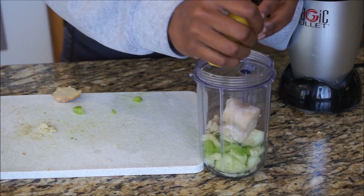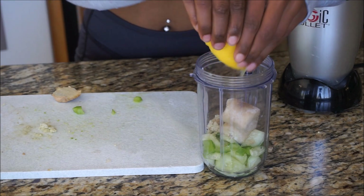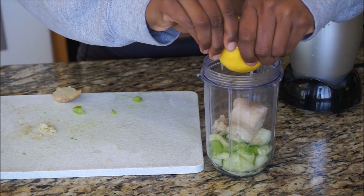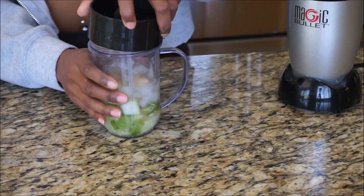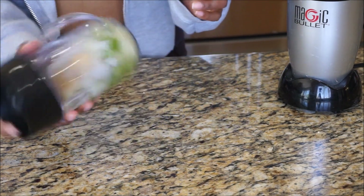Now we're going to throw in some fresh grated ginger, which has amazing anti-inflammatory properties and it tastes good. The banana is going to be thrown in there for potassium, which helps counteract excess sodium intake. And you guys already know the deal about lemon. After we squeeze that lemon in nice and good, we're going to fill it up with a little bit of water, put the cap on, and blend it up.